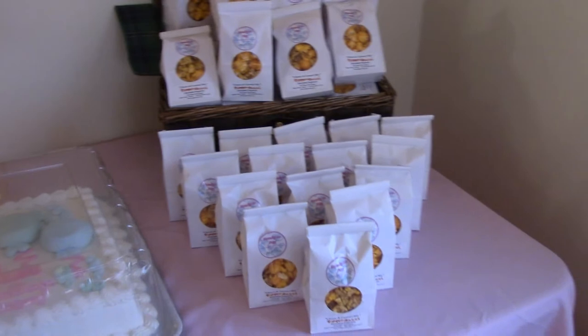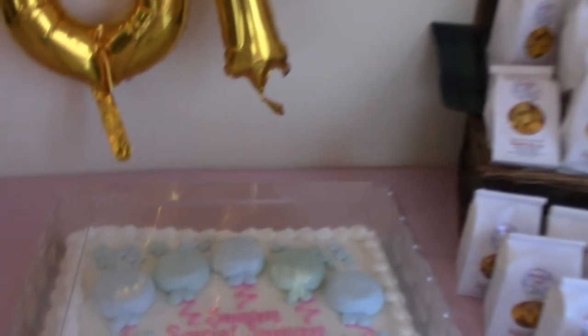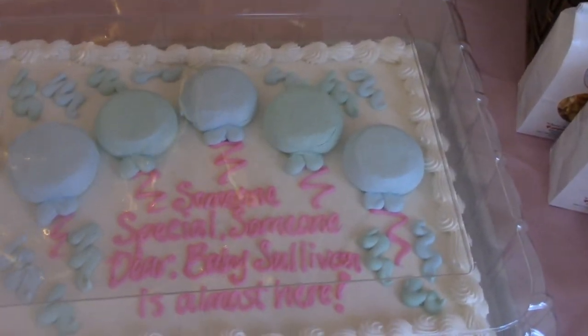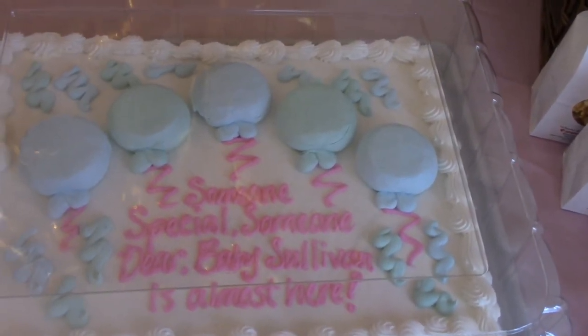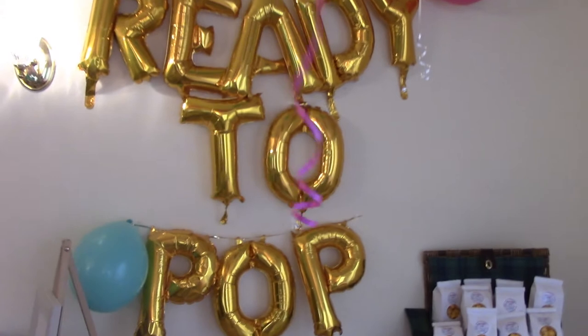I used a local popcorn shop to give us some Chicago mixed popcorn as favors with some custom labels. The guest of honor didn't want a big candy table or super fancy cake — she actually really just likes cakes from Costco, so she bought a cake from Costco.